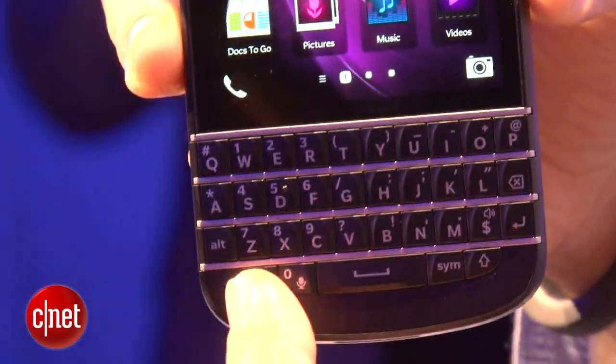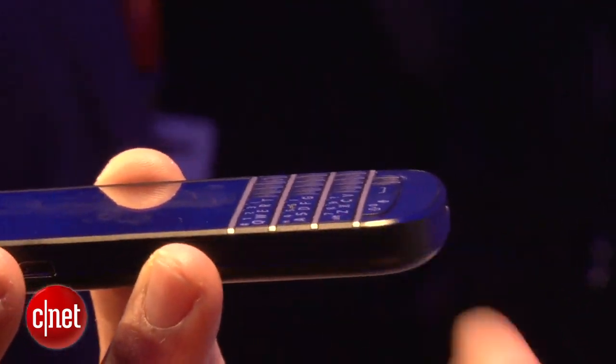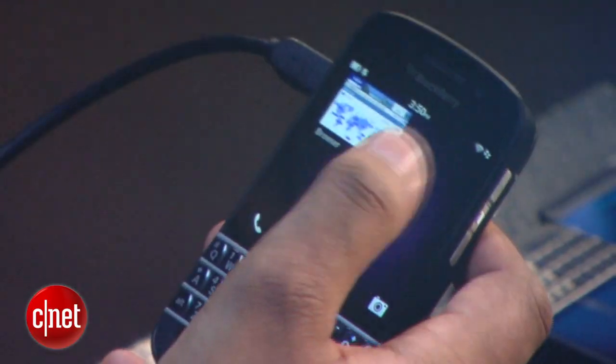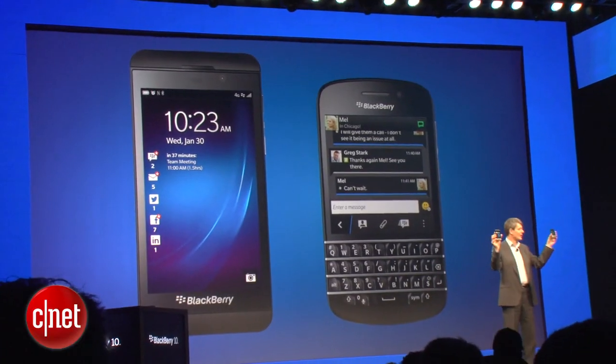It also has these sculpted keys and you can tell that the fretting goes across onto the side as well. And essentially this device has all of the major components as the other device that was announced today, the BlackBerry Z10.